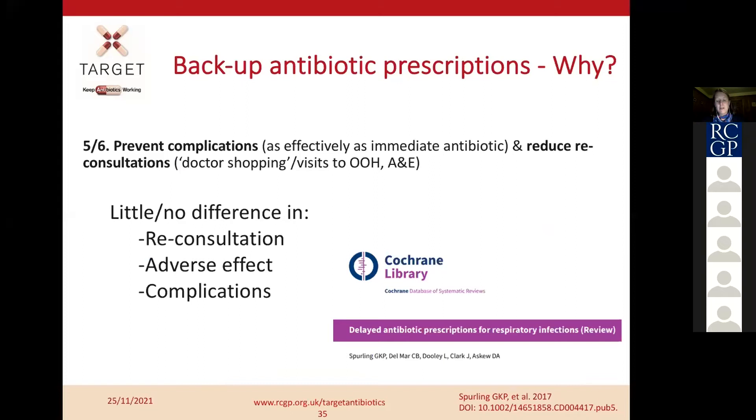A Cochrane Library summary in 2017 reviewed 11 studies on delayed and backup prescribing. It showed prevention of complications when delayed prescribing was given compared to immediate prescribing, and a reduction in reconsultation — which is something we're all desperate to achieve. There was little or no difference compared to immediate prescribing in reconsultation, adverse effects, and complications. This can be part of our approach to reducing demand.